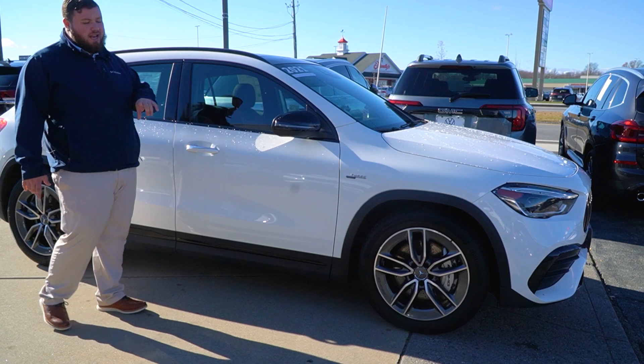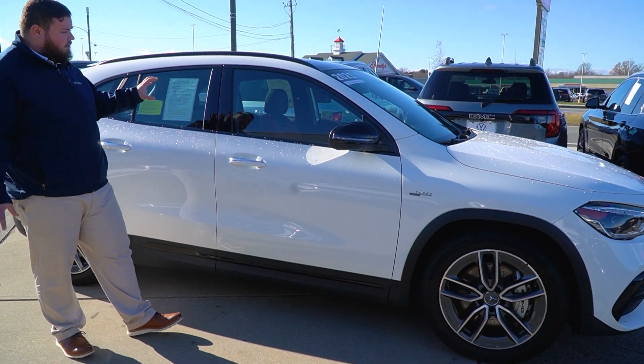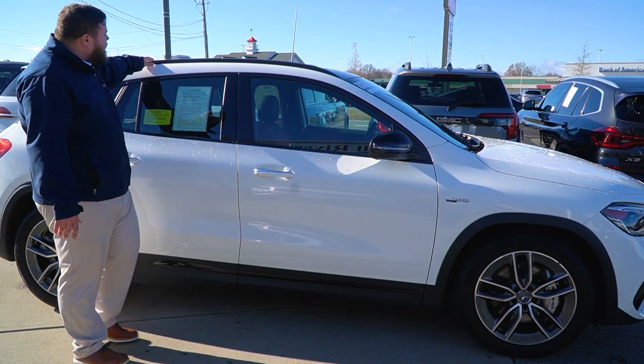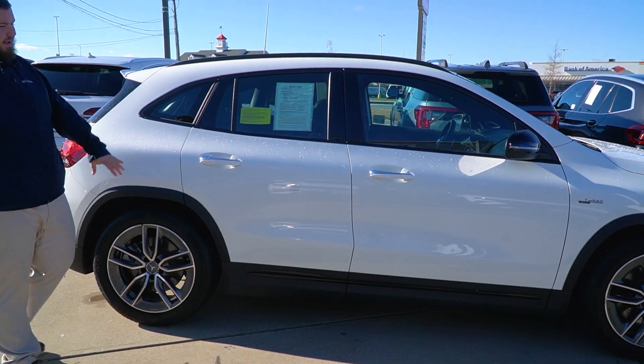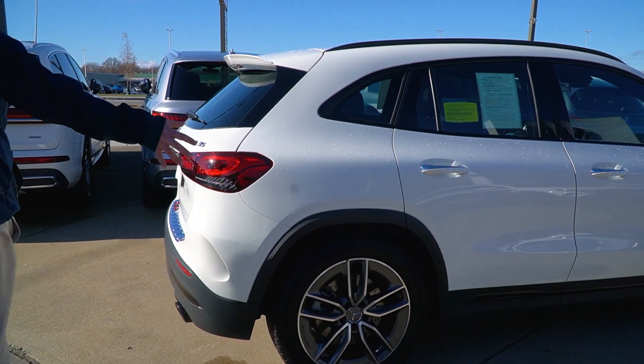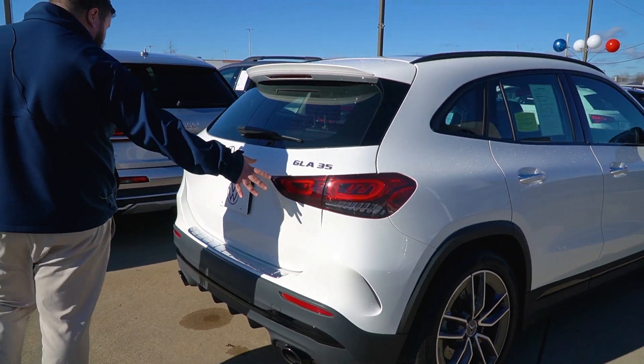Gloss black mirror caps — this does have the night package, so you'll notice some of that gloss black trim, for example around the windows, your roof rails, and the mirror caps as well. So as we move along, get a view of the back end of the vehicle here.